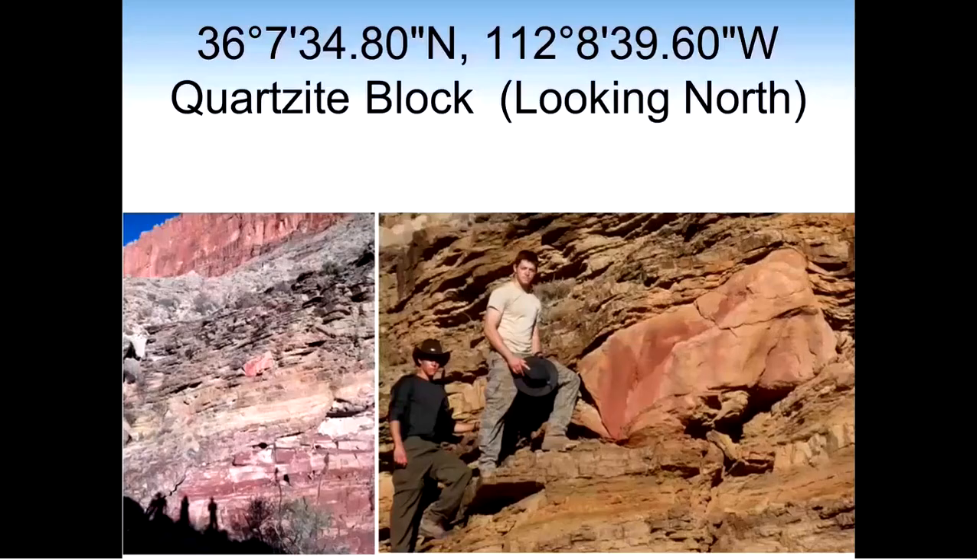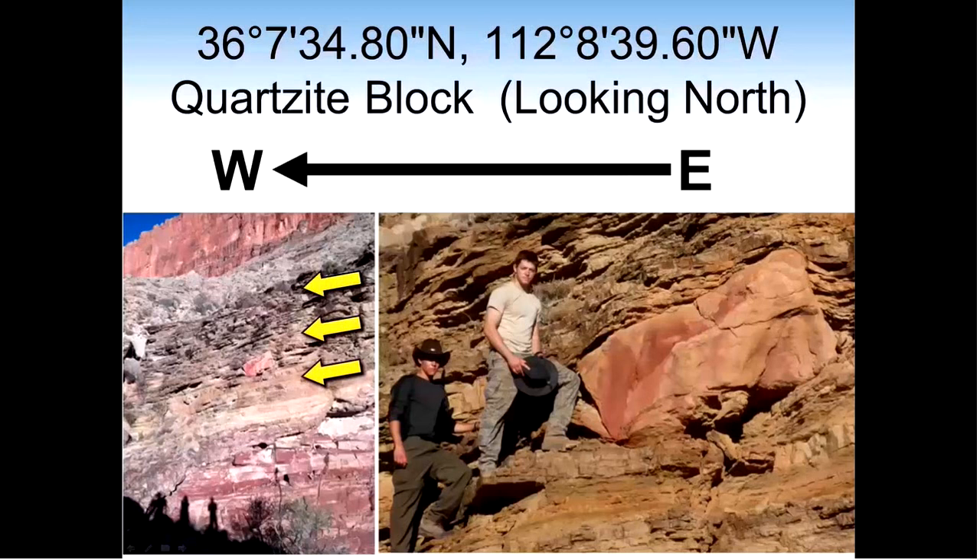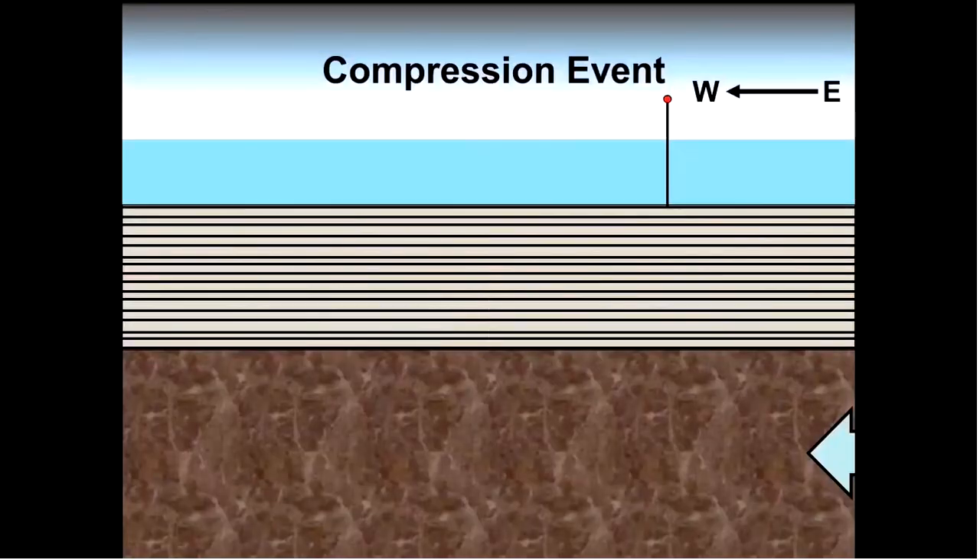Note the camera here is looking north, therefore the slurry slid from east to west. The crushing, compression, and deceleration of the compression event readily explains the horizontal sliding of soft layers seen in the canyon walls, as well as the spiderweb intrusion of quartz throughout the crushed granitic material.